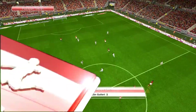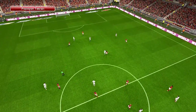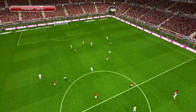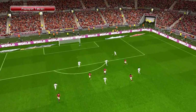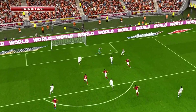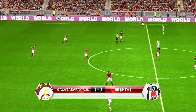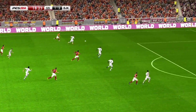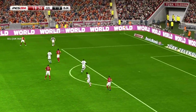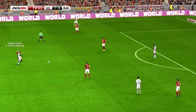He timed his run to absolute perfection there to stay just onside. And there's still a lot to do, but I think he's tucked that away really well. We resume and the gap is now two. I think that two-goal cushion they've just manufactured is a fair reflection of what we've seen up to now. It also adds to the psychological divide between the two teams. It could make a big difference.